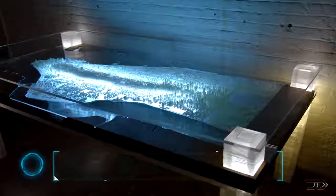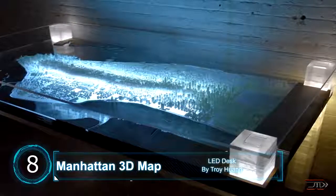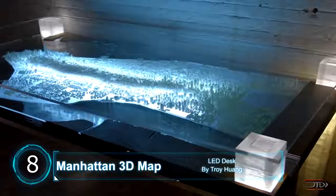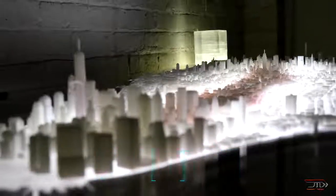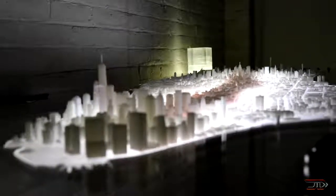At number 8, a 3D map of New York. Featuring an intricate map of Manhattan, the model includes hundreds of offices, apartments, cafes, restaurants, and even historical buildings. The whole set is less than one meter long and would be perfect to play Godzilla on, but it would cost over $25,000 to buy the model.